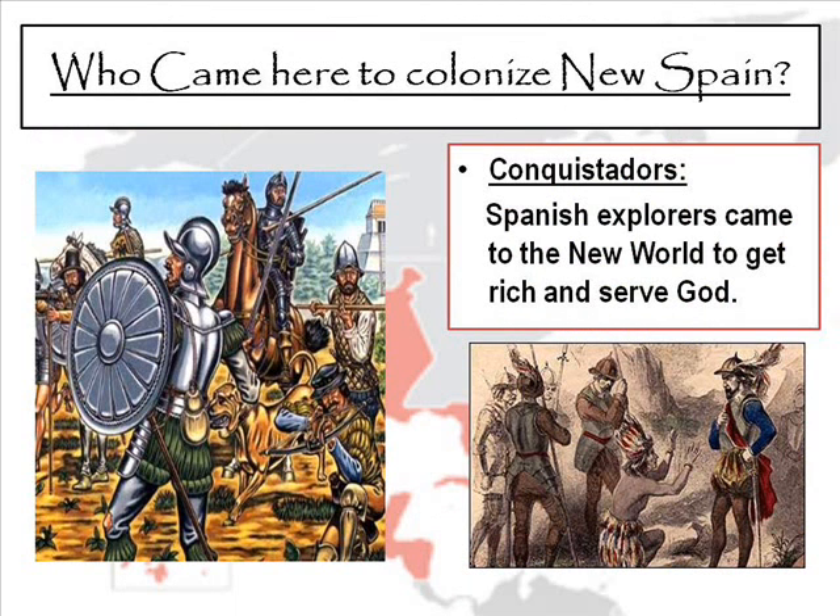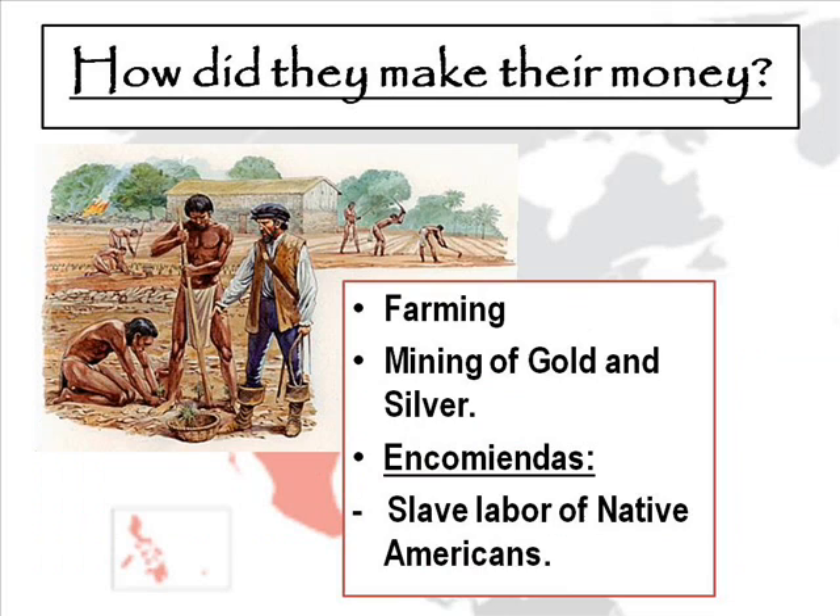The final big colony we're going to look at is New Spain. The people who came to colonize New Spain were the conquistadors — Spanish explorers who came to the New World to get rich and serve God. One notable conquistador was Hernando Cortés, who ended the Aztec reign over central Mexico. The Spanish made their money through farming and mining for gold and silver. Remember, Christopher Columbus came looking for gold and would send the natives out to get it — if they didn't return with enough gold, he'd have their hands cut off. They also farmed, and the encomiendas were a system of Native American slave labor on plantations that happened quite a bit in the New World under Spanish rule.